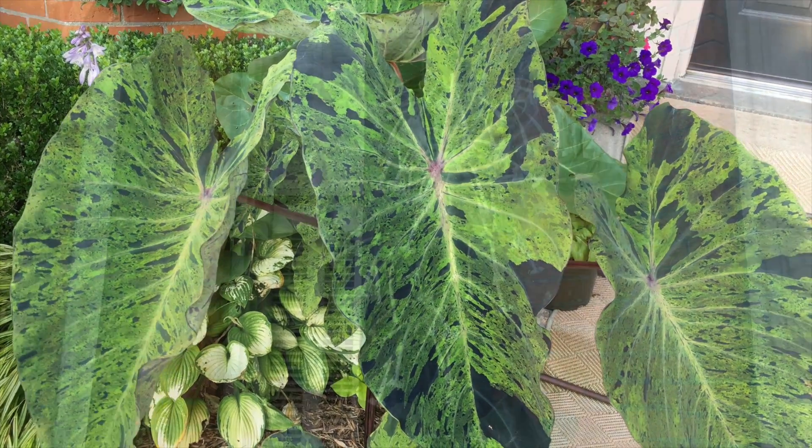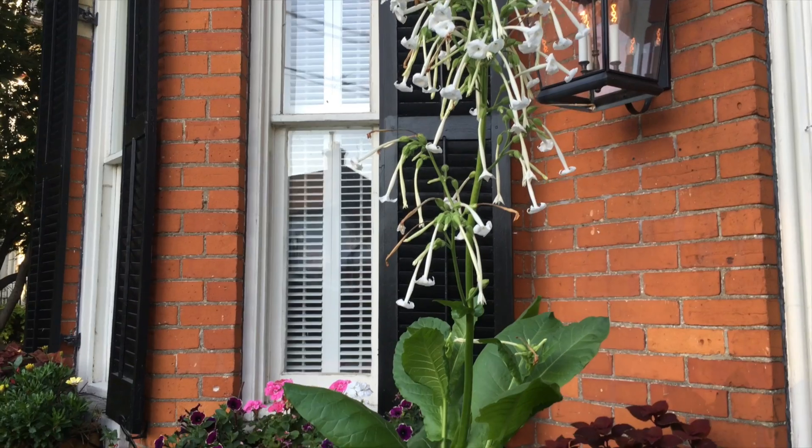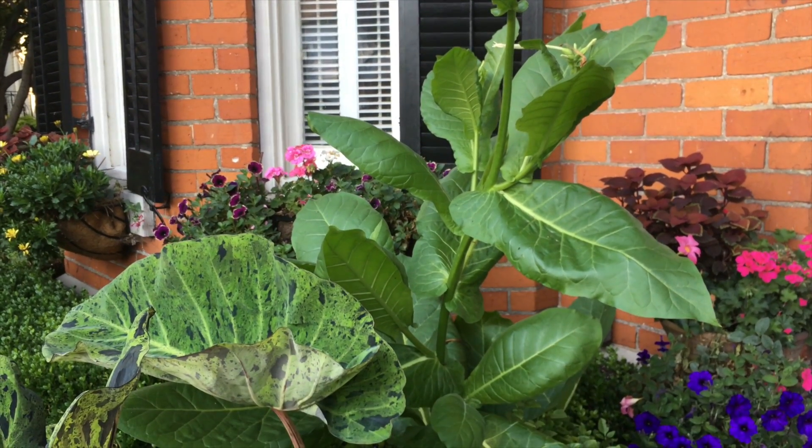And so did this flowering tobacco called Nicotiana sylvestris. Huge leaves, flowers like shooting stars, and fragrant at night. It comes back year after year from seed.